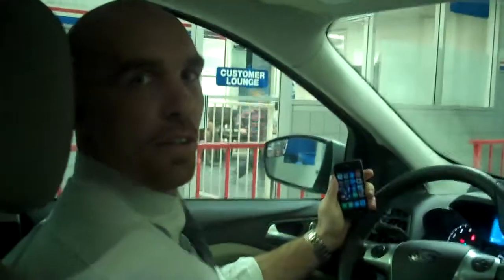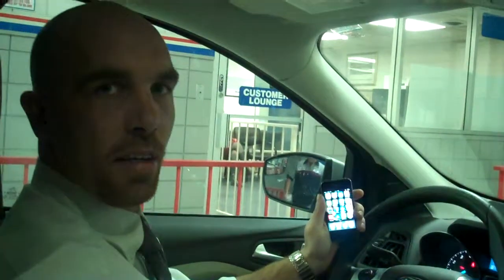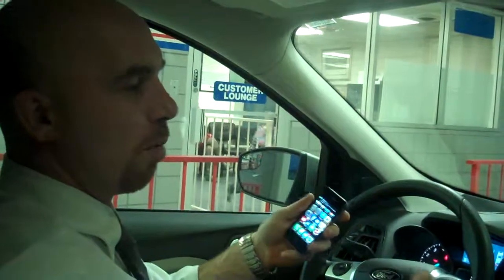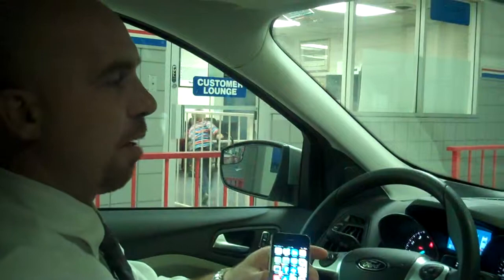Hi and welcome back. Nate Johnson here, service manager at EB Ford Lincoln. Today we're going to be talking about how to sync your phone. We're inside a car today to show you the steps to simply sync your phone. I have here an iPhone to use as an example.